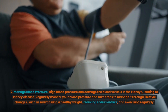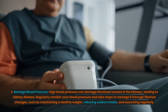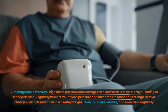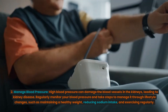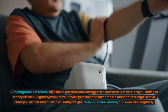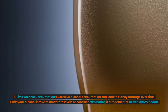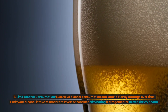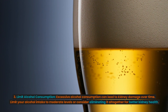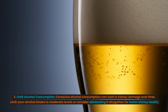Second, manage blood pressure. High blood pressure can damage the blood vessels in the kidneys, leading to kidney disease. Regularly monitor your blood pressure and take steps to manage it through lifestyle changes such as maintaining a healthy weight, reducing sodium intake, and exercising regularly. Third, limit alcohol consumption. Excessive alcohol consumption can lead to kidney damage over time. Limit your alcohol intake to moderate levels or consider eliminating it altogether for better kidney health.